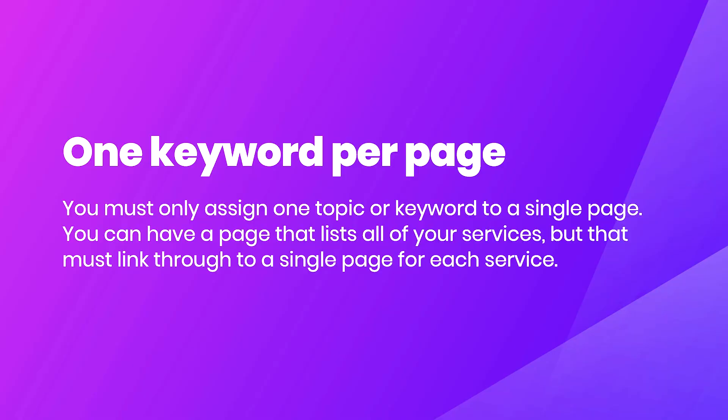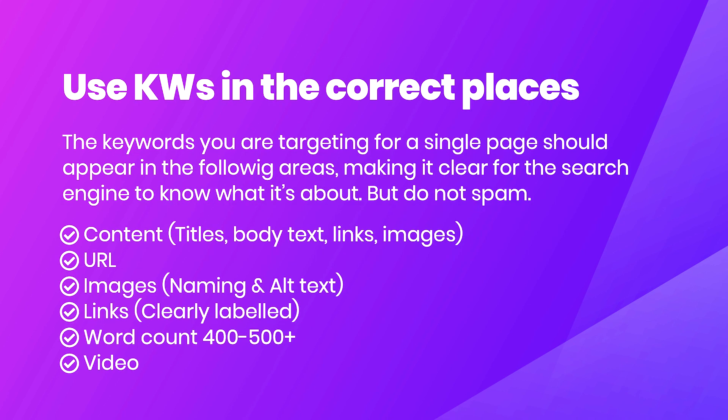I've seen quite often that people try to assign two, three, four, five, or six keywords to an individual page. If you're trying to funnel a bunch of keywords into one page, Google's not really going to know what that topic is about and it's going to struggle to rank you. So next, use keywords in the correct places. The keywords you're targeting should appear in specific areas, making it clear to the search engine what the page is about — but make sure you don't spam. Keywords need to be distributed evenly and the content needs to be readable and make sense to the reader.